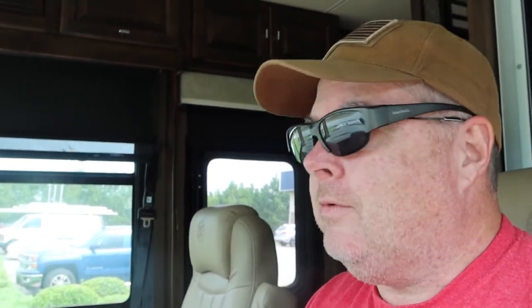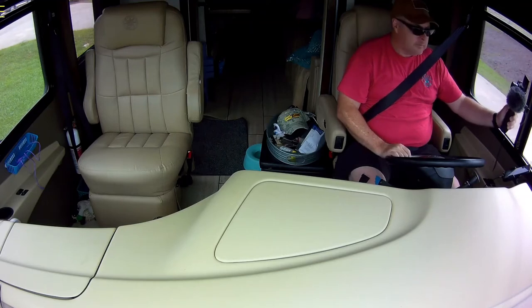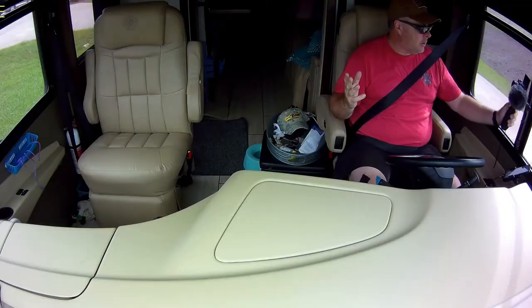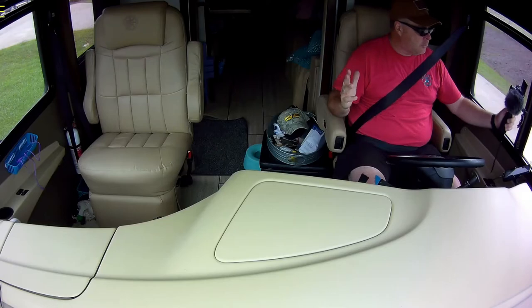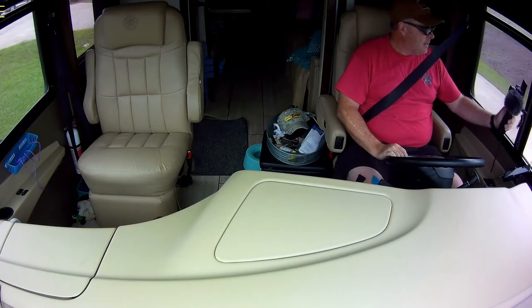We are done getting the Koni shocks installed at Safety Plus. The whole process including the test ride took well under an hour. Their new building is much larger — a huge improvement over the original location right outside Atlanta. It's a gated area, so if you're boondocking here they'll give you the gate code so you're safe. A lot less traffic around here too, and it's easy to get in and out.